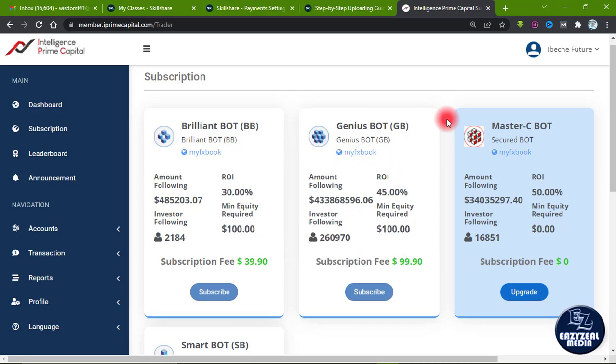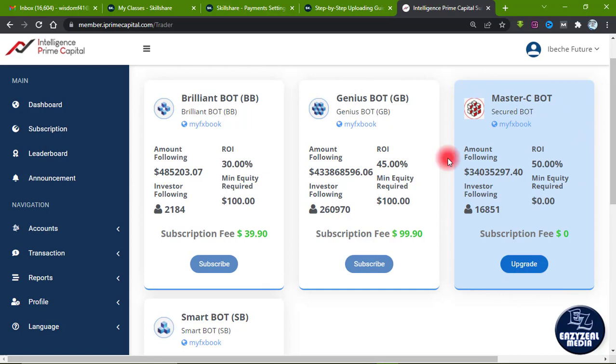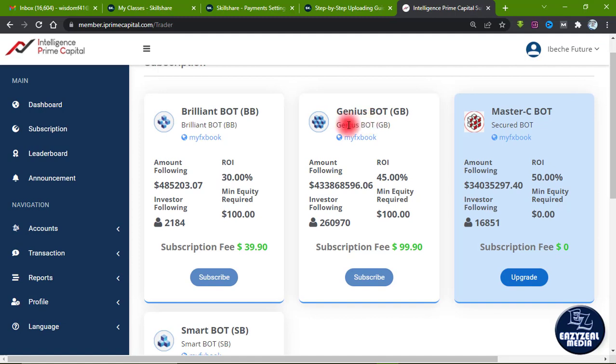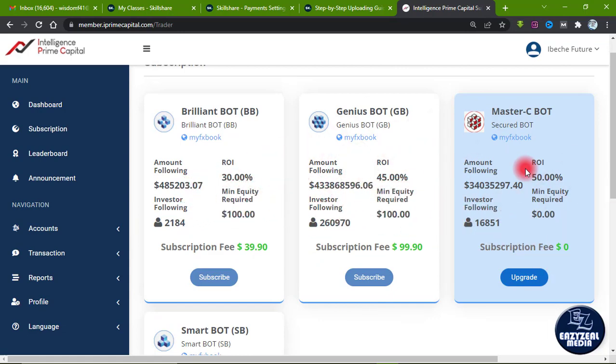The third thing you need to know about the Master C Bot is that IPC has other bots — the Brilliant Bot, the Smart Bot, and the Genius Bot. The Master C Bot is a new bot that has just been launched and it's doing wonders, bringing a return of 50% ROI. It can start with any equity. For existing subscribers the minimum equity to start is $0.00, while for new subscribers the minimum is $100.